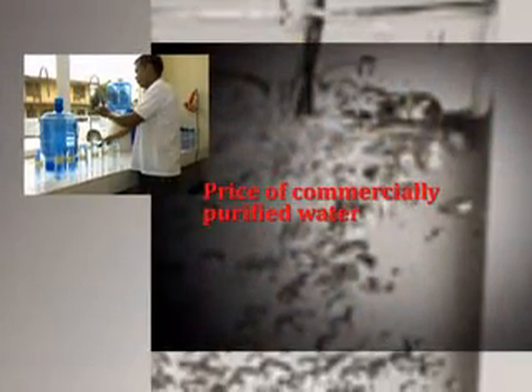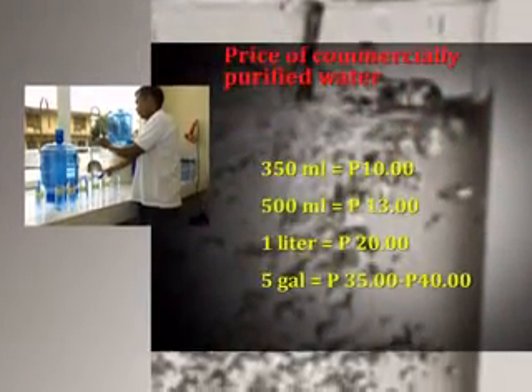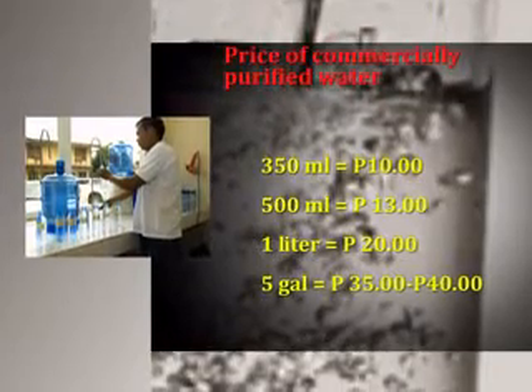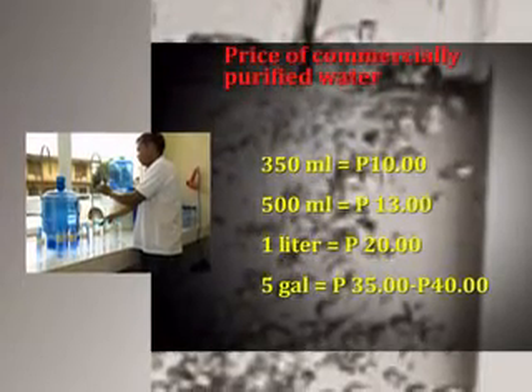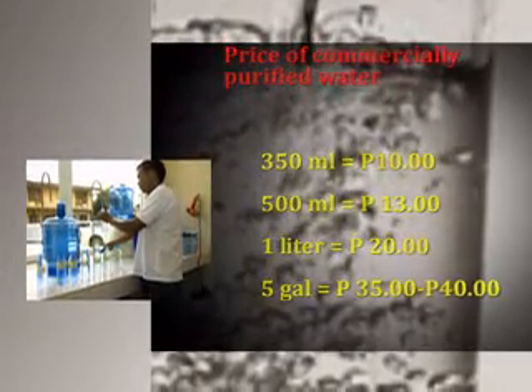For example, 350 ml costs 10 pesos; 500 ml, 13 pesos; 1 liter, 20 pesos; and 5 gallons, around 35 to 40 pesos.